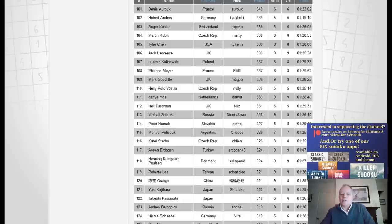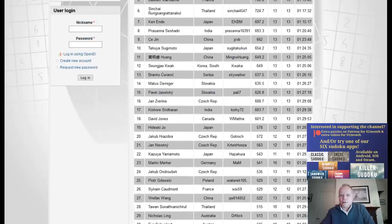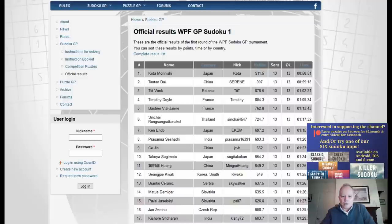The puzzles are scored individually. The top two, Kotamoranishi and Tan Tan Dai, were finished in under an hour for a 90-minute test in which I got nine of the 13 puzzles done. That wasn't my worst ever performance, but I would hope to have done slightly better.